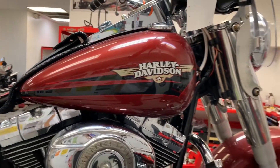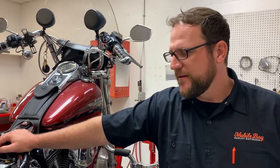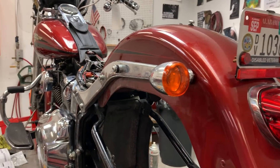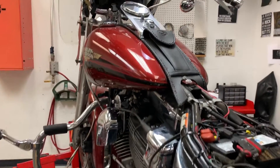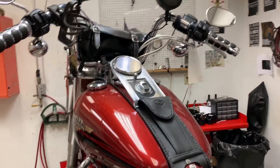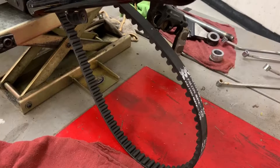So this started out with him trying to change tires? Yeah. He's talented enough to do his own tire change — did both front and rear, got it all put back together. But in haste, I think he over-tightened the rear belt, and the belt broke while he was riding it.